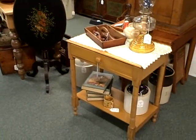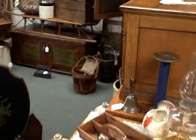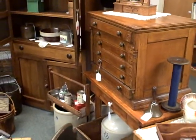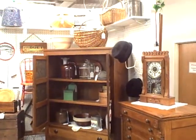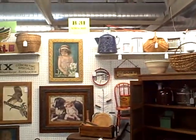Beautiful, beautiful things here at booth B31 at the Roscoe Antique Mall in South Beloyed, Illinois. Spool cabinet, pie safe, clocks, great great items. Now this merchandise does always change — things sell and new things get brought in or different things get brought in. This booth is always full of good, good quality antiques.